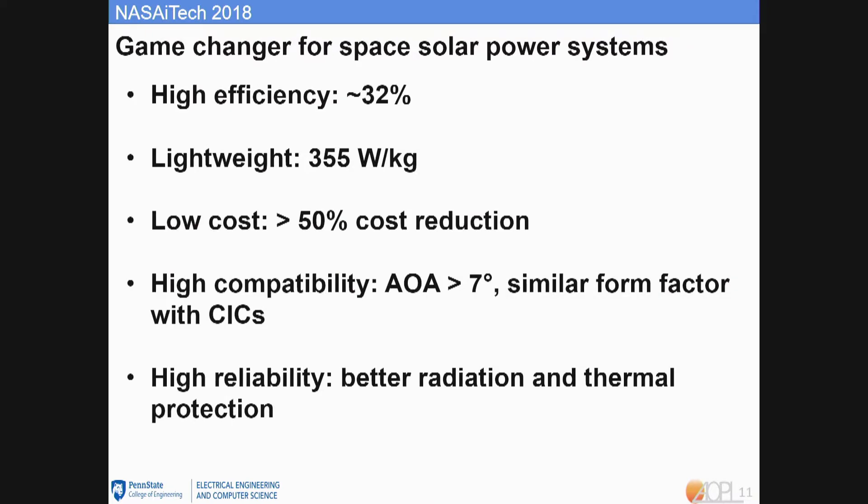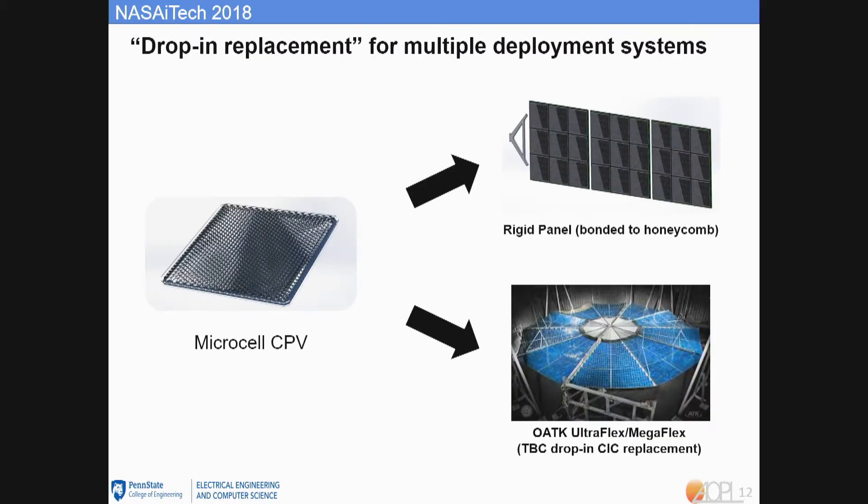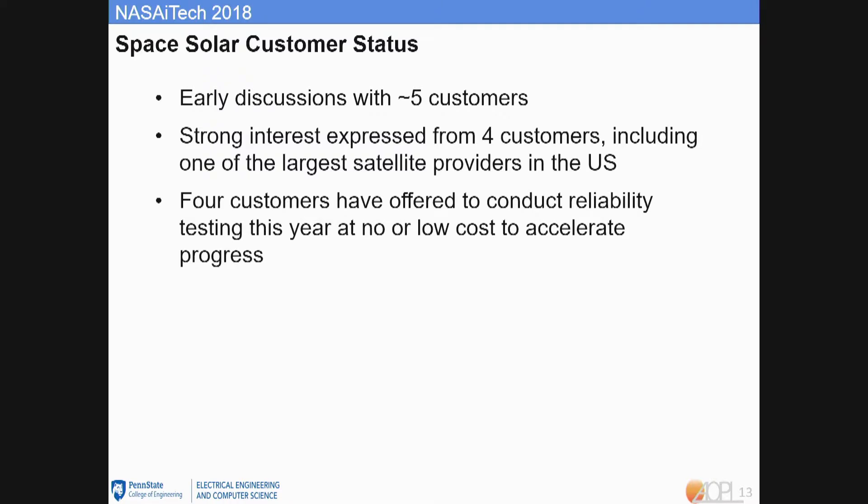In summary, our design can be a game changer for the space solar power system: tunable high efficiency and high specific power, low cost, high compatibility, and high reliability. Our microcell CPV can be a drop-in replacement for multiple deployed systems, like rigid or flex panels, meaning the market is already there. We have had early discussions with five potential customers, all showing strong interest, including one of the largest solar cell providers in the U.S., who offered to conduct reliability tests at no or low cost to accelerate progress.